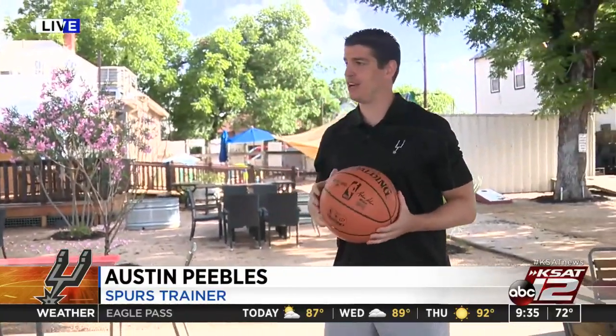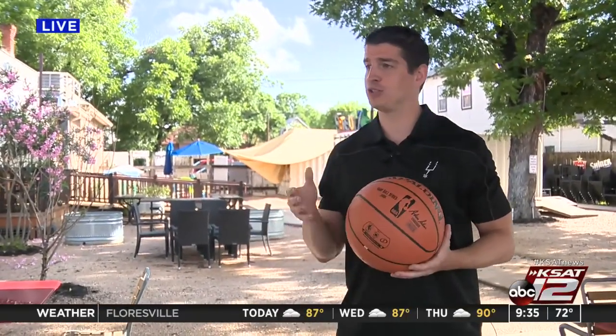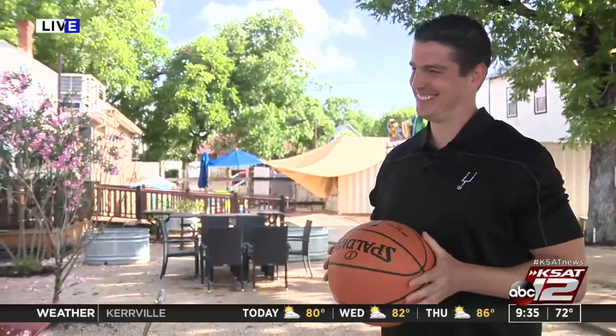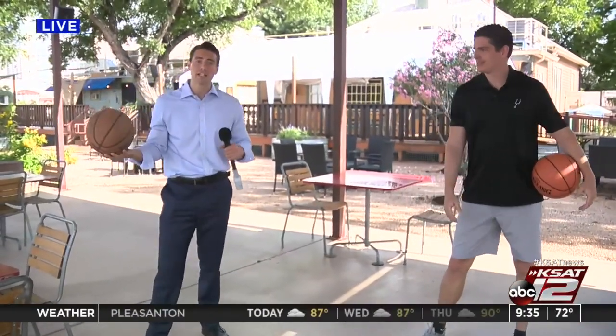Earlier in the show we talked about the Spurs Give initiative helping the local economy with a $1 million fund. The Spurs are also helping youth in our community with a camp — but it's a virtual camp. Max Massey joins us live at Charity Bar with Austin, one of the Spurs' trainers. The Spurs are offering two weeks of June virtual basketball camps for ages 6 to 14, boys and girls. Campers will receive pre-recorded workout videos each day, go live for ball handling and agility work in the morning, and at the end there will be guest appearances from Spurs personnel. Max then demonstrated some ball handling drills with Austin — dribbling with feet shoulder-width apart, right hand back and forth, eyes up, always looking towards the basket.